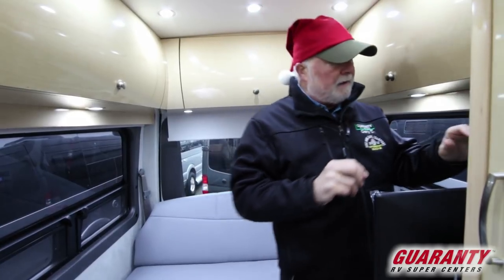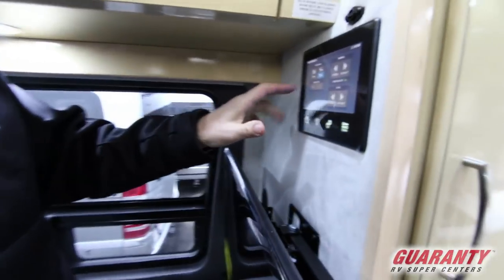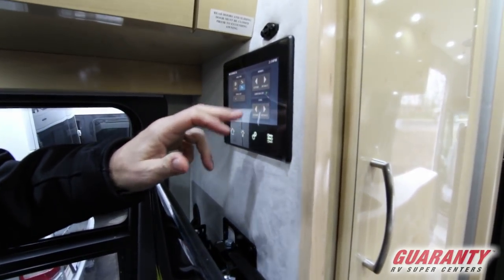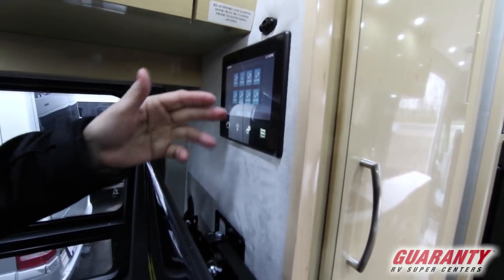You have a sensor right here, and it's got two control panels. It's got your fan controls to open and close the awning, sofa controls, and you can change over to all the different modes, including lighting mode to run all the lights.